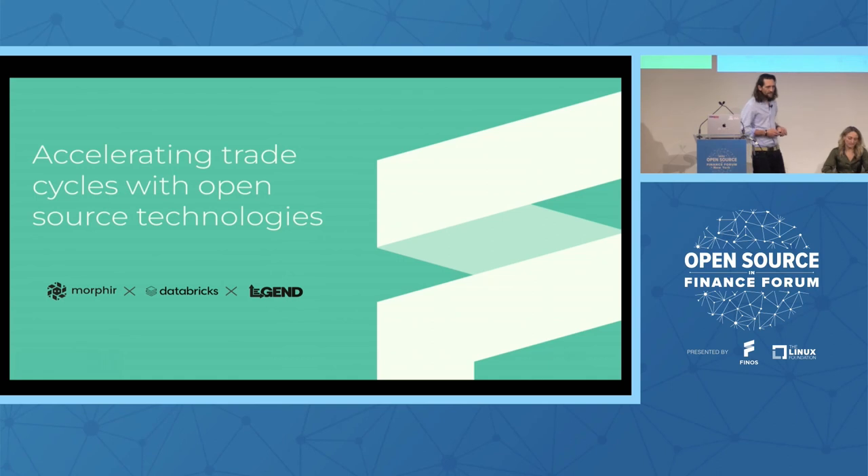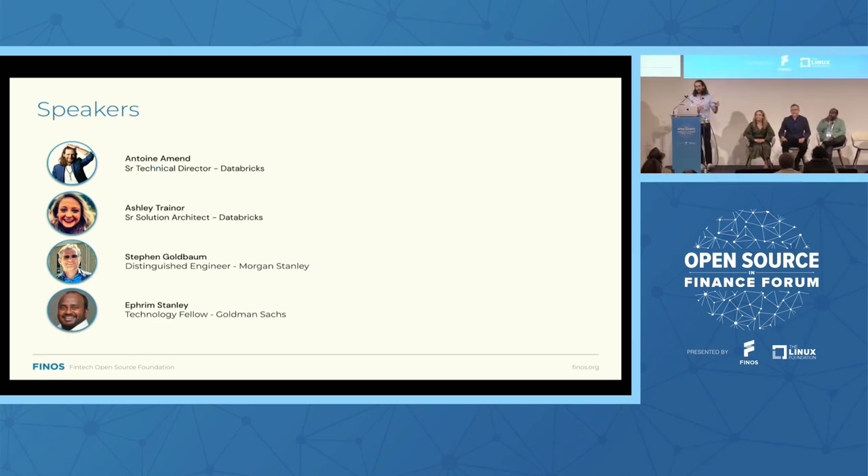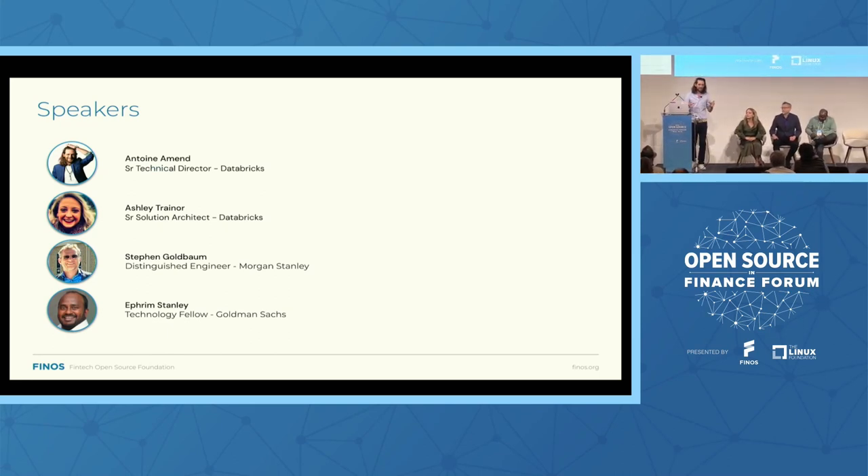With me today: Ashley Treynor, a solution architect for financial services at Databricks, and Antoine Amand, a technical director for financial services at Databricks. Ashley and I are absolutely thrilled to co-host this session with Stephen Goldbaum and Ephraim Stanley, respectively a distinguished engineer at Morgan Stanley and a technology fellow at Goldman Sachs, to talk about Legend, Morphe, and how those different open source initiatives can co-exist, be integrated and harmonized when coupled with a Databricks back-end.